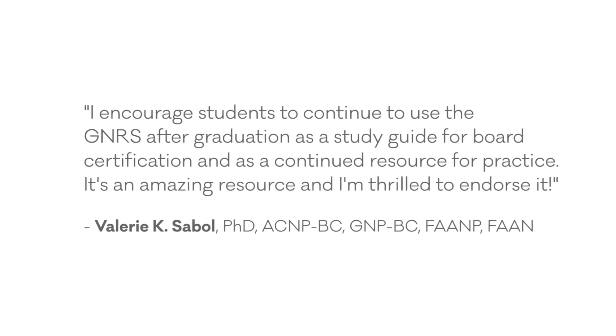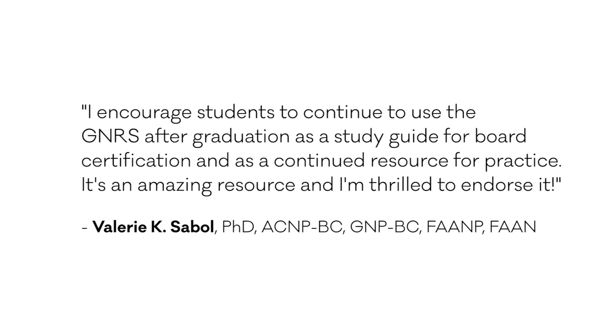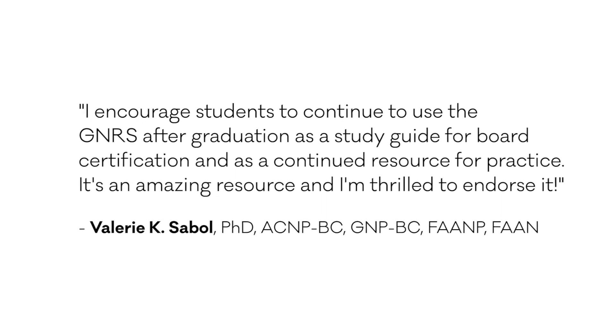The GNRS is one of the best resources to have on your shelf for easy access to comprehensive information about how to deal with clinical, social, and other problems that you're going to deal with with older adults.